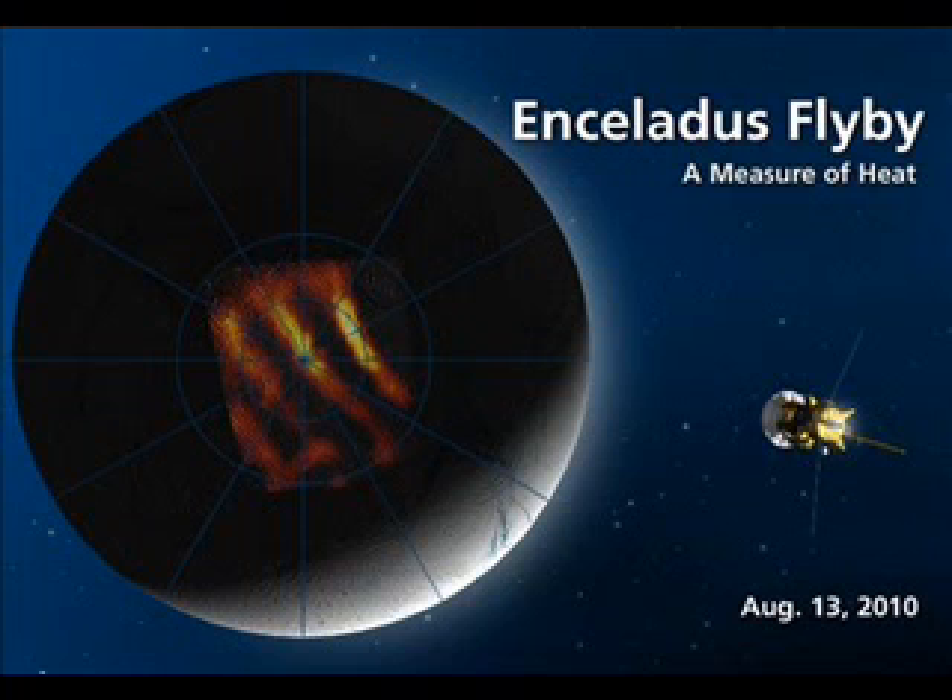Alright everyone, just to fill you in, yesterday the Cassini Equinox spacecraft - it's a probe the size of a school bus that's currently orbiting around Saturn - did a close flyby of Saturn's moon Enceladus.